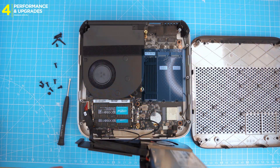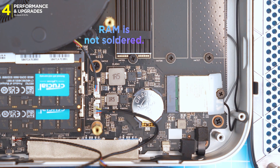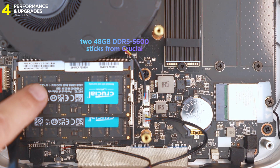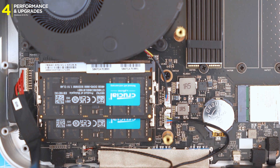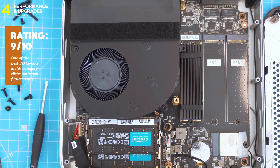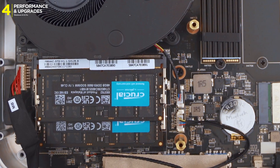Storage: three M.2 slots — two Gen 4 and one Gen 3 — up to 12TB potential. RAM is not soldered; you've got two SO-DIMM slots, and in my case they're filled with two 48GB DDR5-5600 sticks from Crucial, giving a massive 96GB total. That's user-upgradable, easy to access, and way more flexible than most soldered setups in this category.